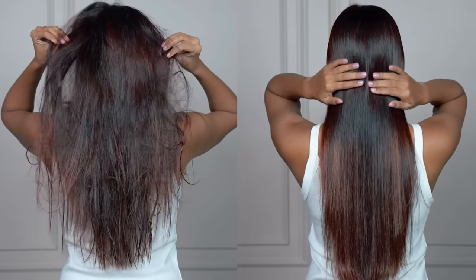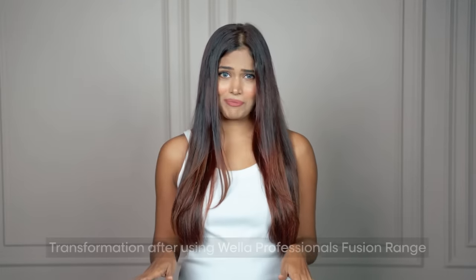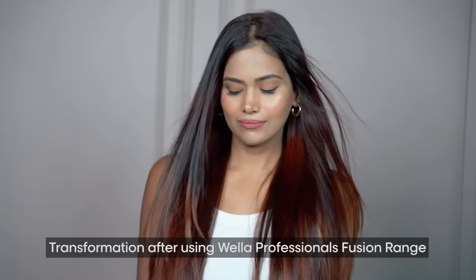This is how I incorporate these products into my regular hair care routine. I've been following this routine for the past couple of weeks and it has completely transformed my hair. I love how my hair looks healthier, shinier and smoother now. Whether you have long, short, curly or straight hair, the Fusion range by Wella Professionals has got you covered. I highly recommend this range for anyone suffering from hair issues like dryness, dullness or breakage. Say goodbye to all of them and hello to silky smooth, resilient locks with these products.